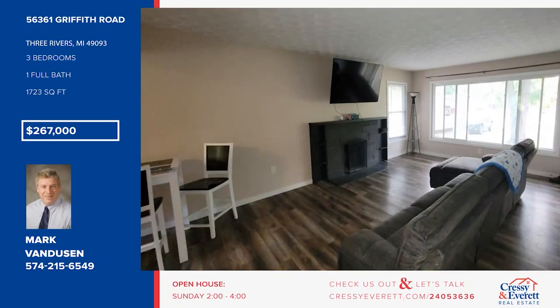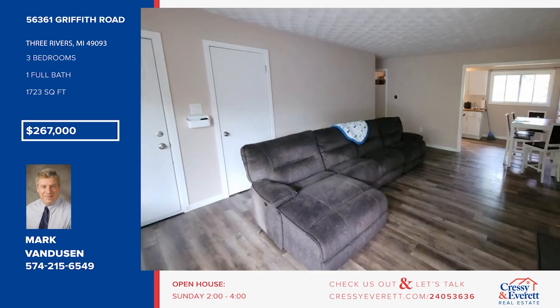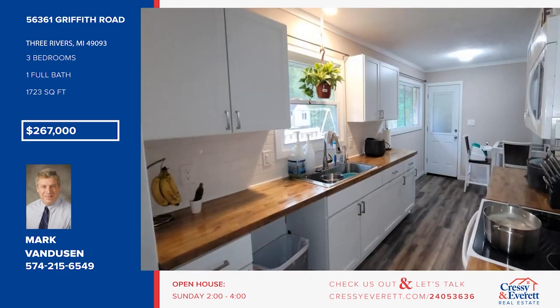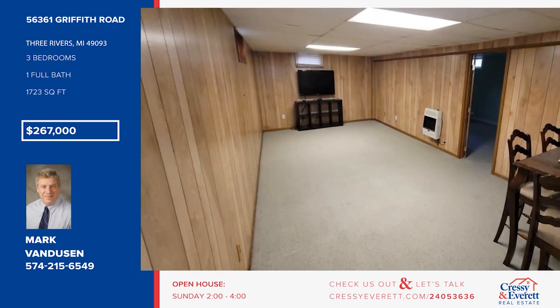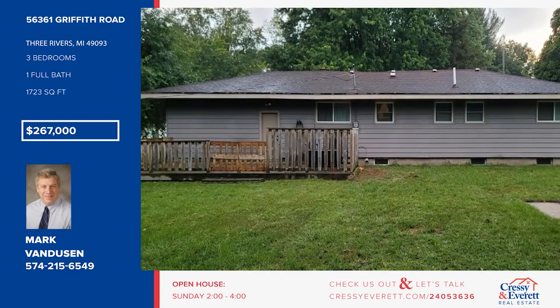Located on a quiet, dead-end street, this ranch-style home is waiting for you. Renovated within the last five years, it features a spacious living room, fresh paint, vinyl replacement windows, and a cute kitchen with white cabinetry. There are three bedrooms and one bath, plus a bonus room in the basement. The backyard has plenty of room for entertaining and activities. Call Mark Van Dusen.